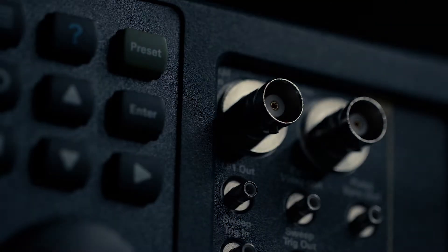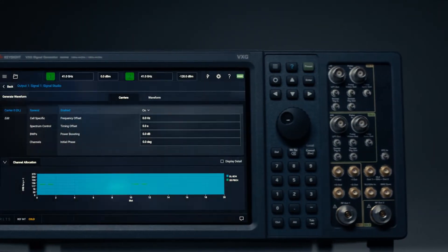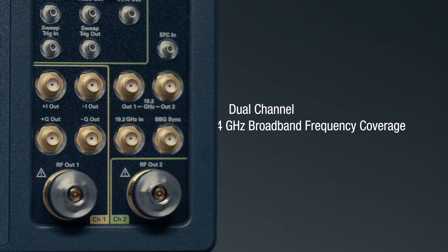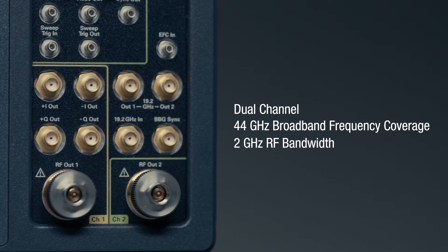Until now. Testing applications at millimeter wave frequencies is about to get much easier with Keysight's new VXG microwave signal generator. The VXG is the world's first dual-channel 44 GHz vector signal generator with 2 GHz RF bandwidth in a single box.